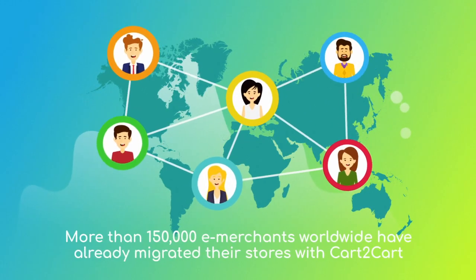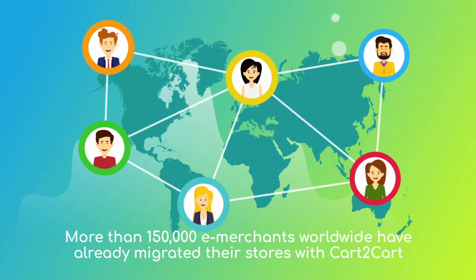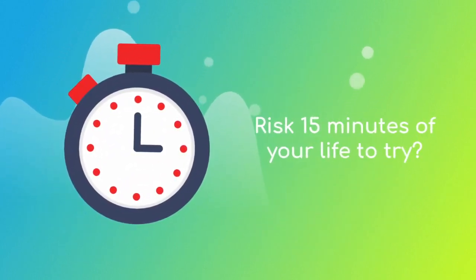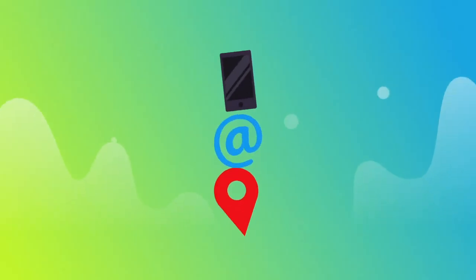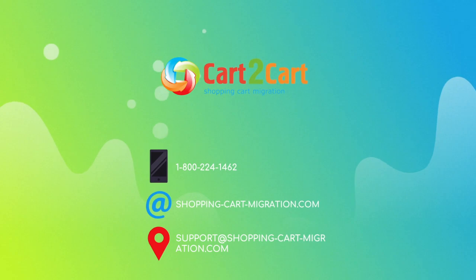More than 150,000 e-merchants have made their dream stores come true with Cart2Cart. Why don't you become one of them? You won't believe how simple it is — go ahead and start your free demo migration at shoppingcartmigration.com right now.